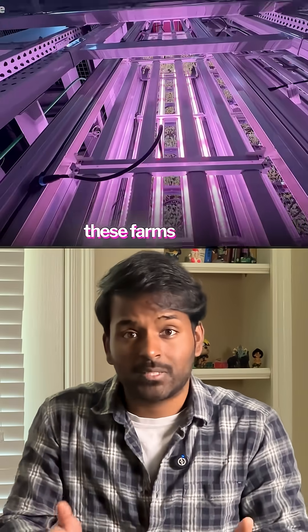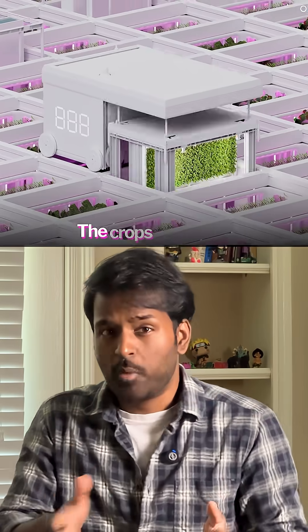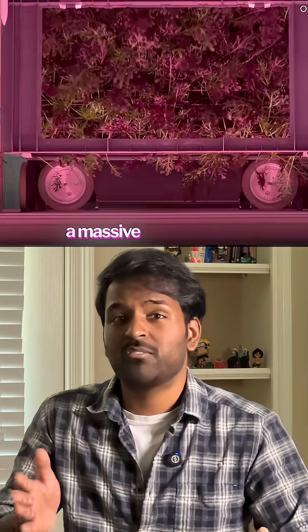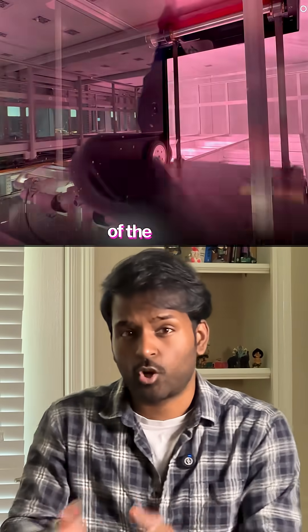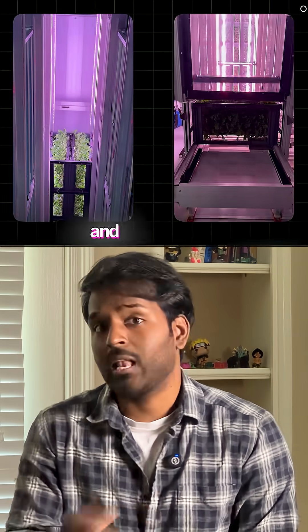The real genius of these farms is that they can operate completely independent of the weather. The crops are grown in blocks called bins, and these bins are stacked up in a massive Rubik's Cube-like structure. Robots move these bins around, adjusting the position of the crops, making sure the plants get the right amount of nutrients and light to grow.